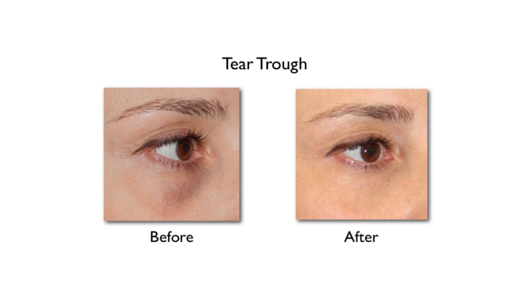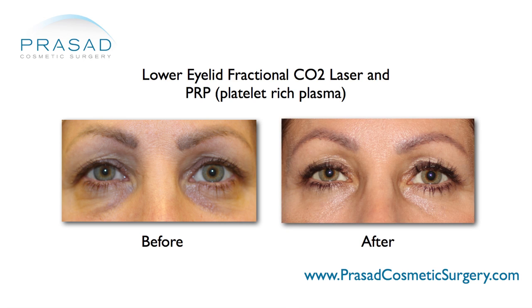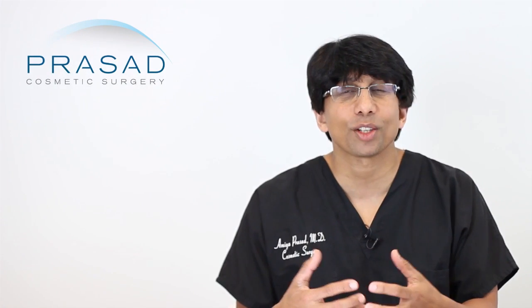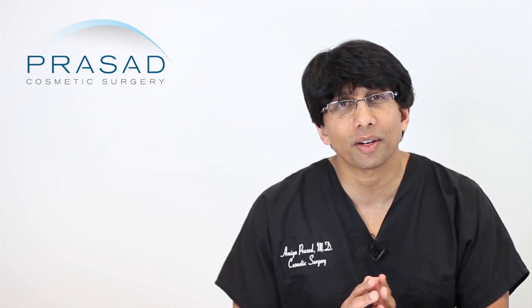Last but not least, we also frequently use a fractional CO2 laser. There is certainly a role for a limited amount of thermal energy to tighten and stimulate collagen from the external approach, as well as refresh the top layer of skin. In the end, this combination — where the whole is greater than the sum of the parts — turns out to become a very nice rejuvenation of the under eye area.